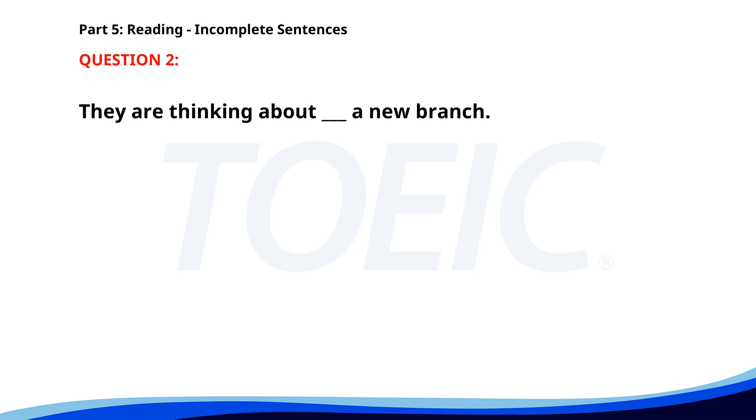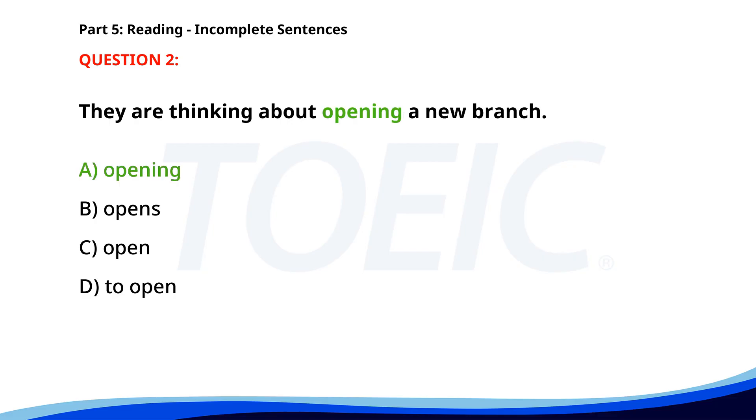Number two. They are thinking about __ a new branch. A. Opening. B. Opens. C. Open. D. To open. The correct answer is A: Opening.